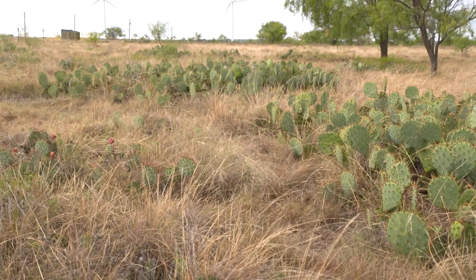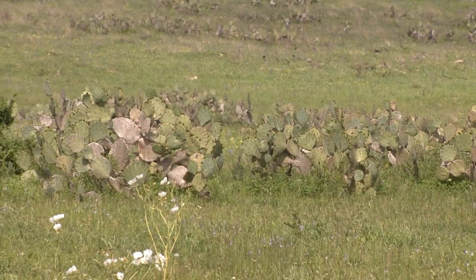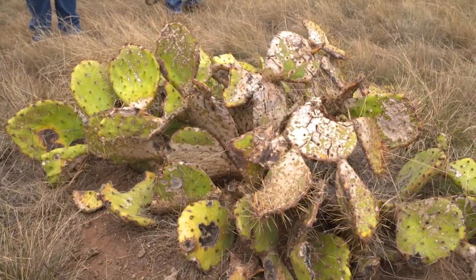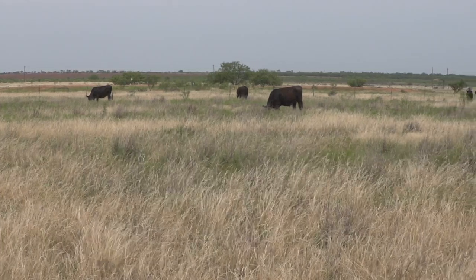Mark and Larry had a chance to try Mezzaview on their own operations, and both are impressed with the results. There was no doubt that Tordon and Surmount were going to work — it's just a matter of how quickly they work. Both felt fairly slow for the prickly pear to really become what I would consider dead. With Mezzaview, it's working a lot faster. In the last two years it killed it a lot faster, and that's important when you're having to wait for a process that might take three to four years. Anything you can do to speed it up and get grass production is what we're after.